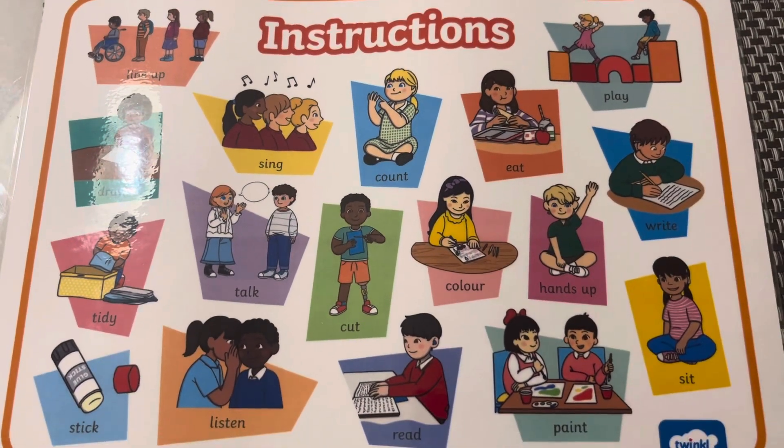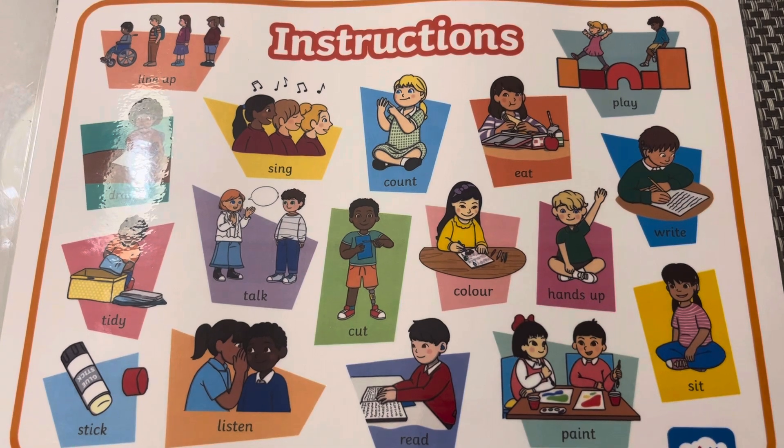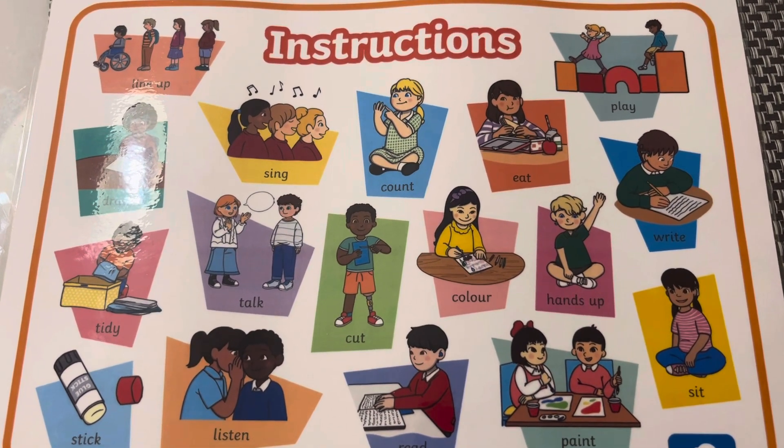Good morning, parents. We are recording this video to help children remember quickly these words so that they could understand the teacher in the classroom faster.